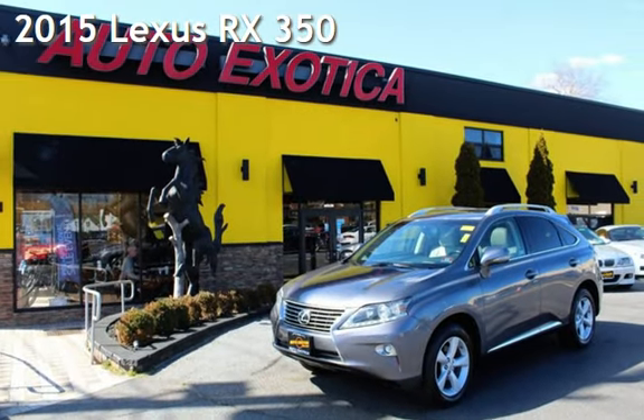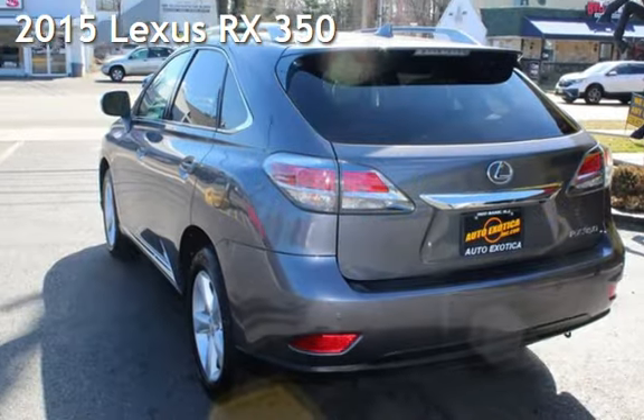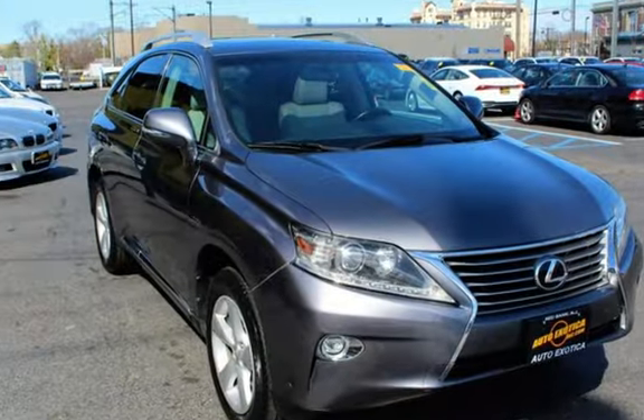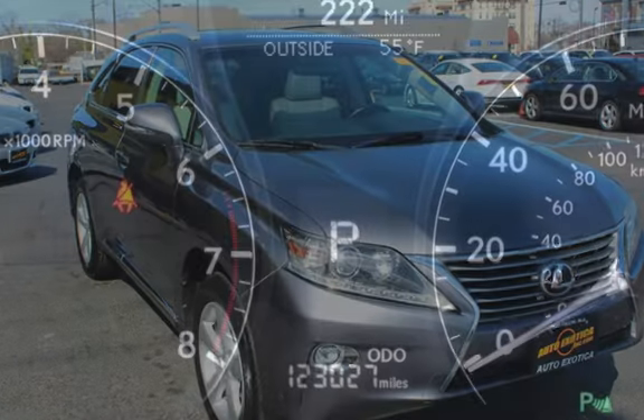This is a pre-owned 2015 Lexus RX 350. This four-door SUV has a six-cylinder, 3.5-liter V6 engine, with all-wheel drive, and an automatic transmission.